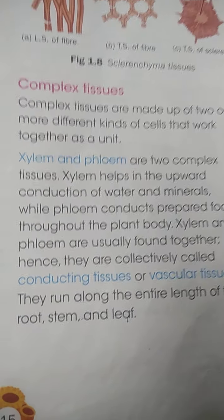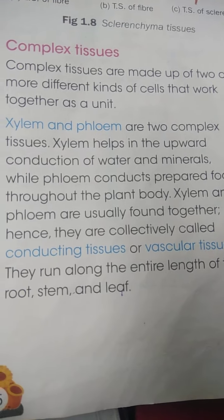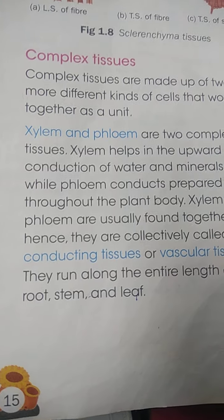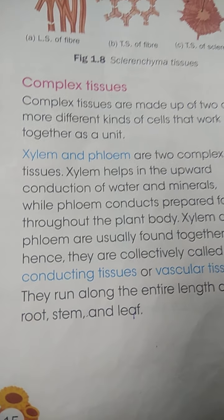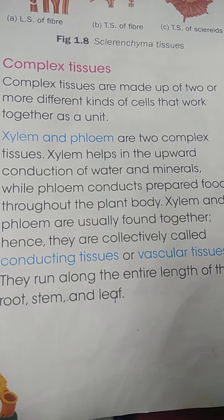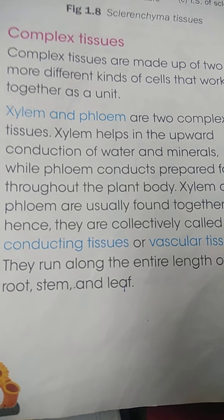Assalamu alaikum. Now let's start complex permanent tissue. The name 'complex' is given to these tissues because they are made up of two or more different kinds of cells, but they work as a unit and perform a specific function. Xylem and phloem are the two complex permanent tissues, and they help in transportation or conduction of substances.